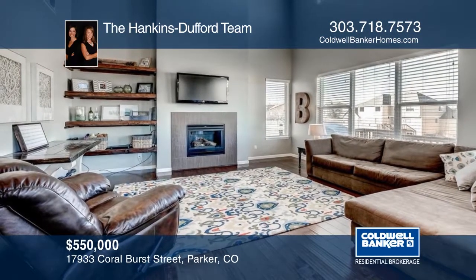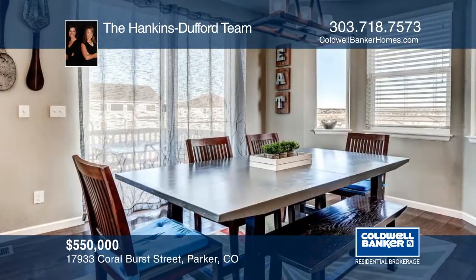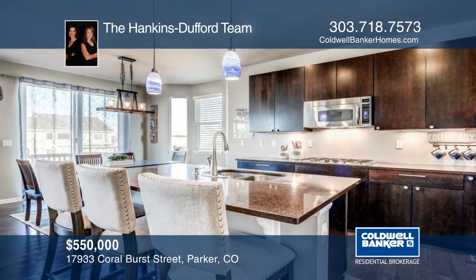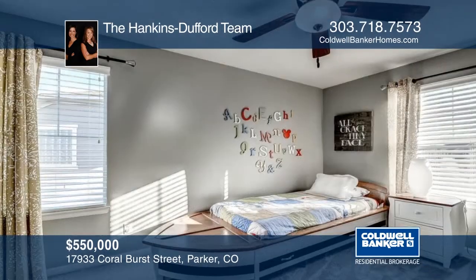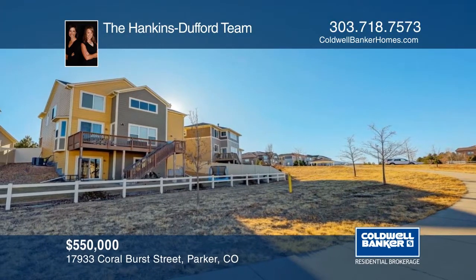You don't want to miss this beautiful four-bedroom with a finished walk-out basement in Horse Creek. Inside, you will find soaring ceilings, lots of storage, custom-reclaimed timber shelving, wide-plank hand-scraped flooring, lots of windows and light, and more. This home is move-in ready and a must-see. Don't wait to contact the Hankins-Dufford team to schedule your private tour.